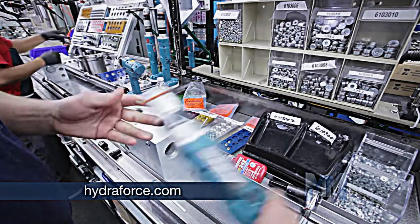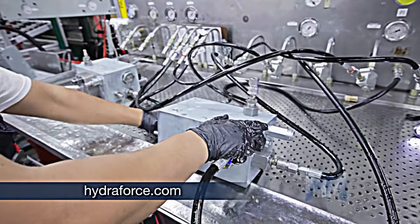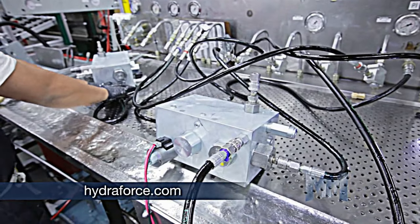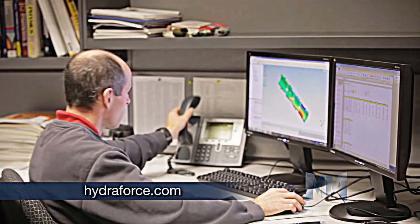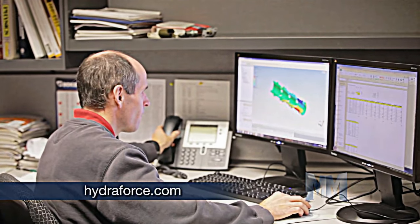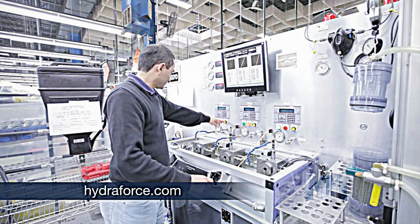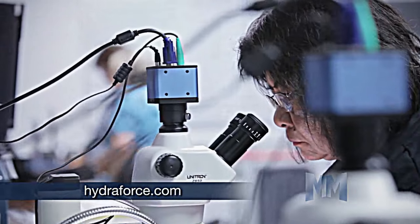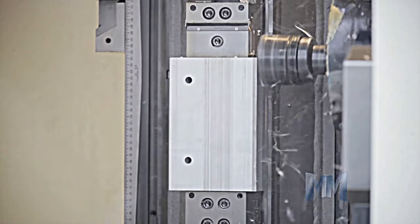Manifolds combine many hydraulic control functions into a compact space, thus reducing leaks and increasing efficiency. The Hydroforce design staff works directly with clients to verify schematics and make any necessary refinements. Once a design is approved, the most advanced equipment and precise processes for machining, assembly, and testing are used to create the part.